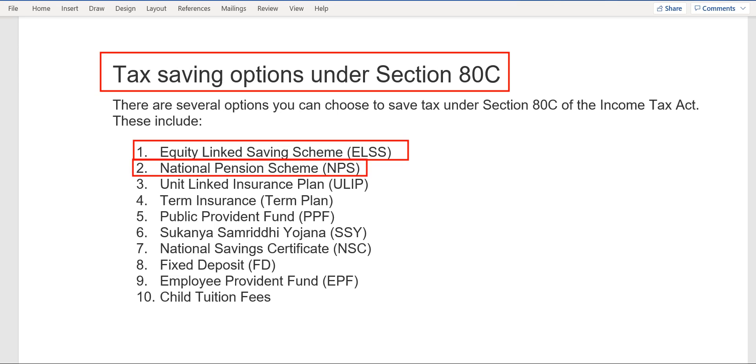The second option is NPS — National Pension Scheme. First of all, I would like to draw your attention to the drawback of NPS. The main drawback is the locking period of 60 years — you cannot withdraw your money before age 60. Somehow you can withdraw partially, but that is the main issue with NPS.